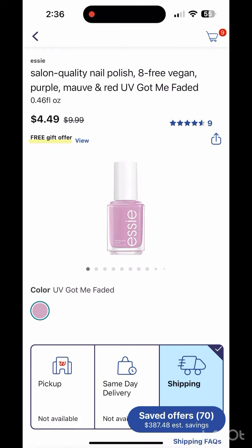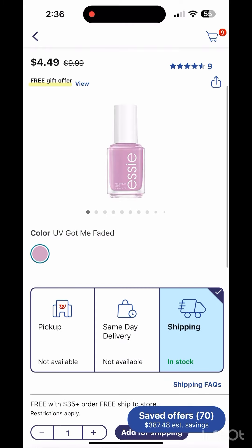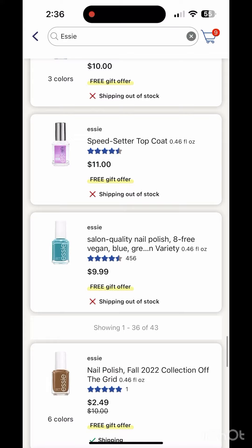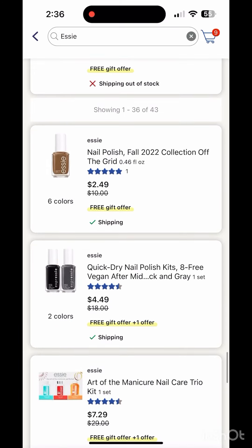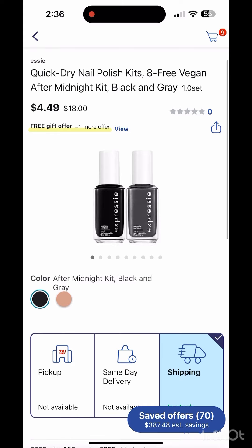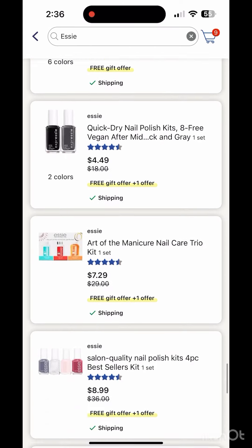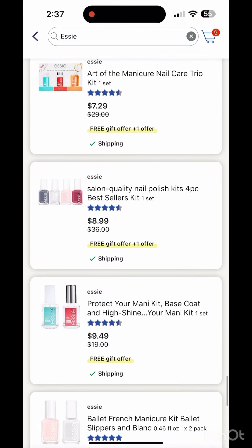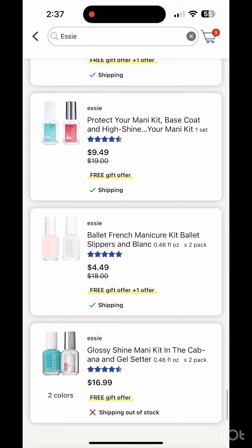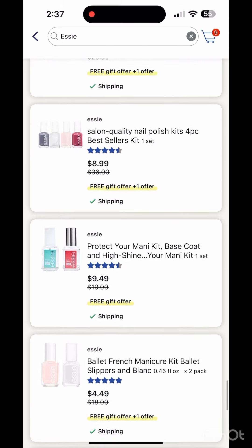They also have this one for $4.49, and a twin pack for just $4.49, which is $2.24 each. So if you like SE Nail Polish, check your Walgreens. They also have four sets and two sets available, so check your Walgreens.